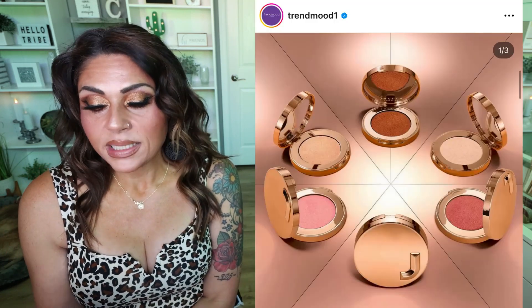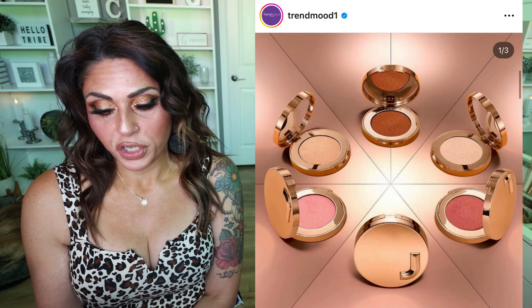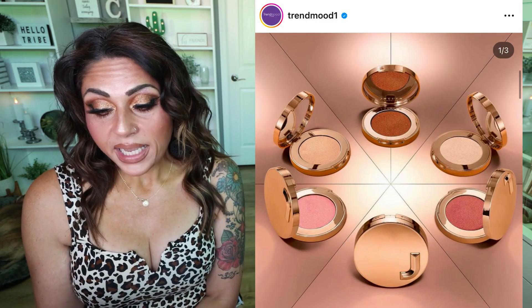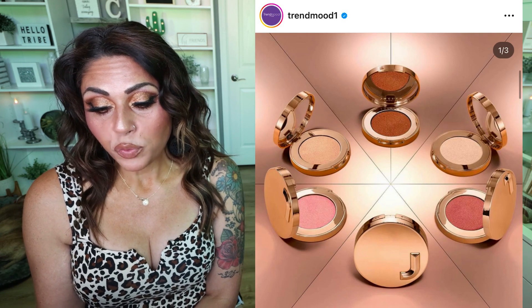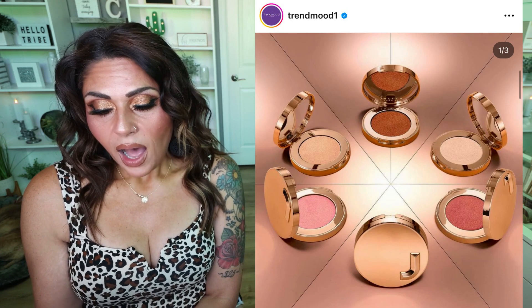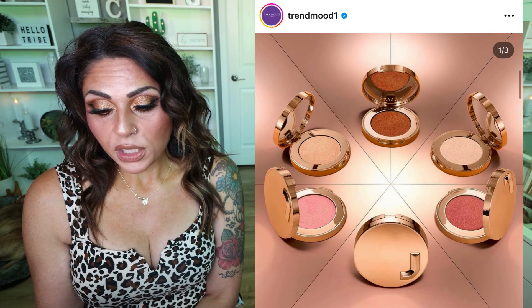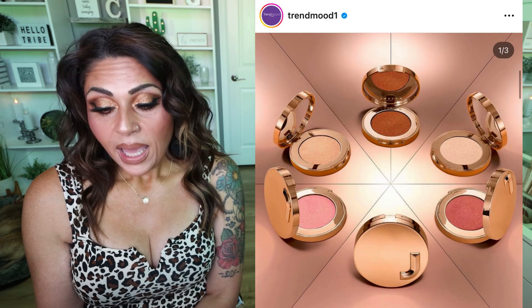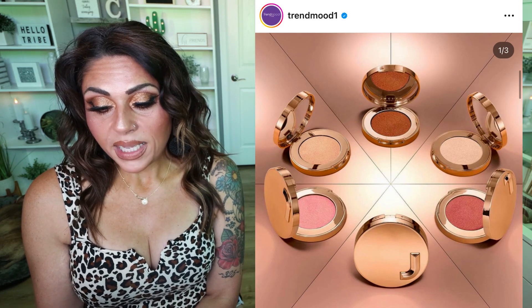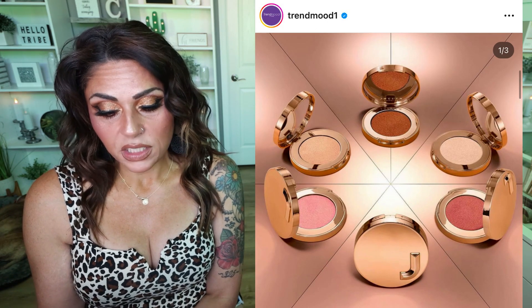Jaclyn Cosmetics has released a new product — I'm pretty intrigued by this. This is the new Vanity Light Glazed Luminizer, a transforming high-shine glazed balm that brings your true radiance to light in five blinding shades: I'm Ethereal (warm silver), I'm Radiant (golden peach), I'm Luminous (golden pink), I'm Brilliant (burnt rose), and I'm Dazzling (rich bronze). There's a little bit of something for all skin tones.